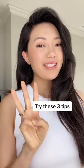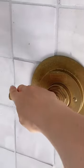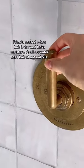Want to smooth frizzy hair? Try these three steps. One, avoid super hot showers. When you take a hot shower, it strips the hair of its natural moisturizing oils.